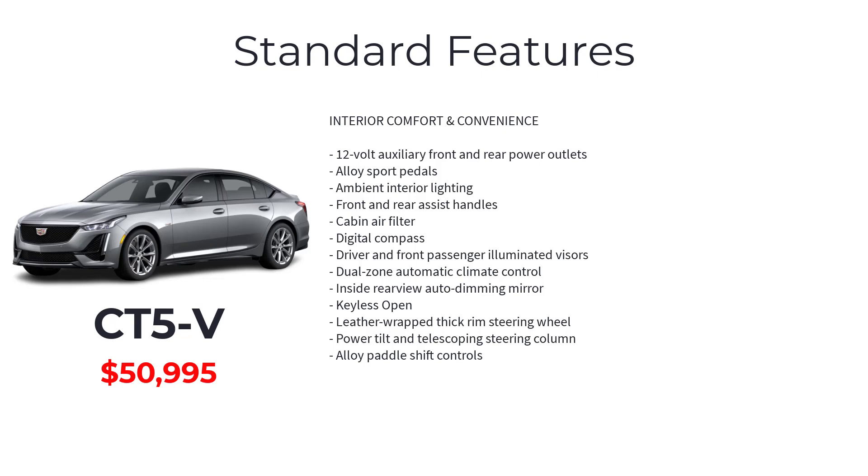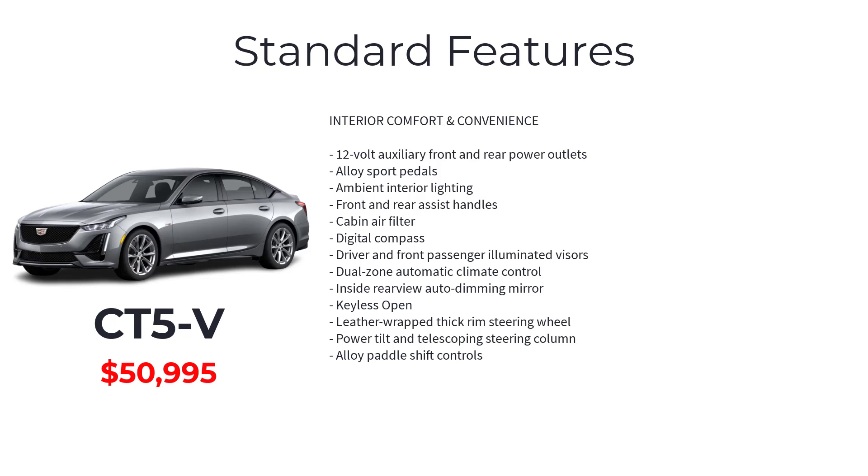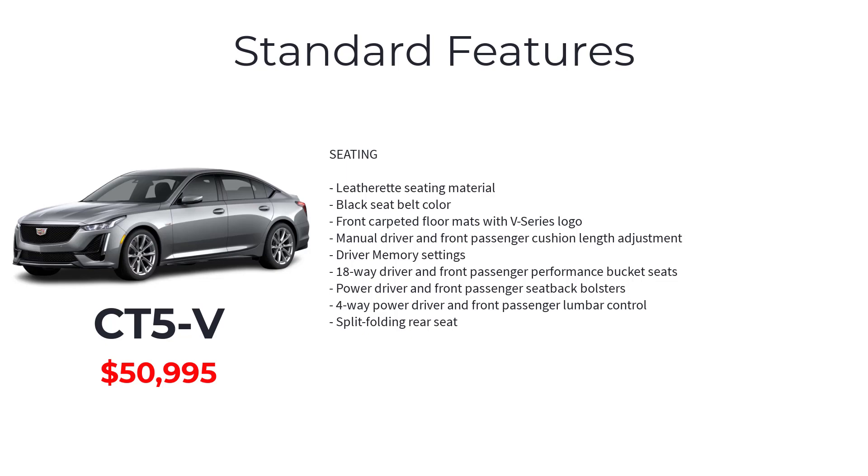Additional standard features include body color door handles and rear spoiler, IntelliBeam auto high-beam headlamps, LED front lamp turn signal, LED headlamps and tail lamps, RainSense automatic wipers, 19-inch aluminum alloy wheels with pearl nickel finish, rocker moldings with extensions, body color heated power adjustable manual folding outside mirrors, 12-volt auxiliary front and rear power outlets, alloy sport pedals, ambient interior lighting, front and rear assist handles, cabin air filter, digital compass, driver and front passenger illuminated visors, dual-zone automatic climate control, inside rear-view auto dimming mirror, keyless open, leather-wrapped thick-rimmed steering wheel, power tilt and telescoping steering column, alloy paddle shift controls, leatherette seating material, black seatbelt color, front carpeted floor mats with V-Series logo, manual driver and front passenger cushion length adjustment, driver memory settings, 18-way driver and front passenger performance bucket seats, power driver and front passenger seat back bolsters, and four-way power driver and front passenger lumbar control.